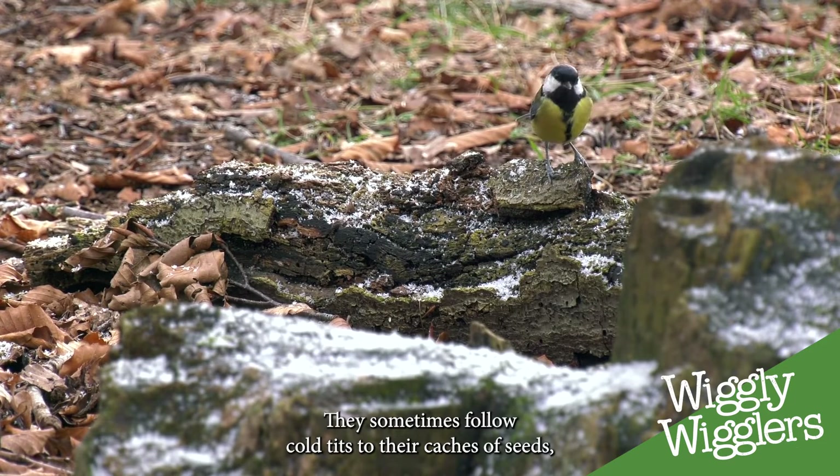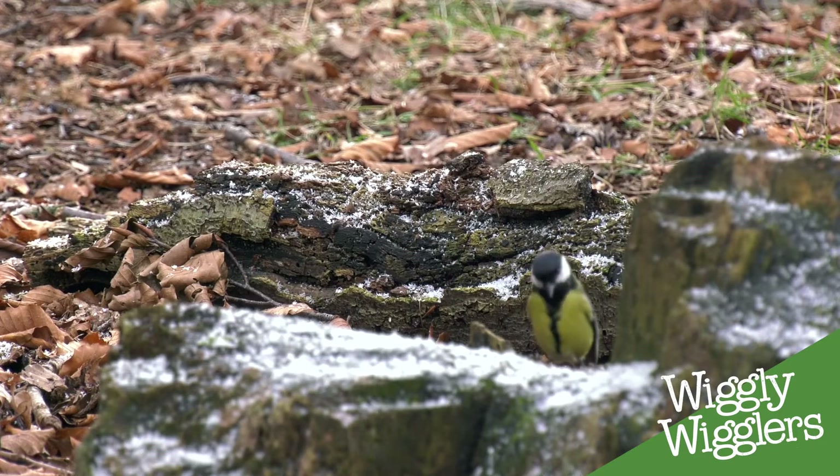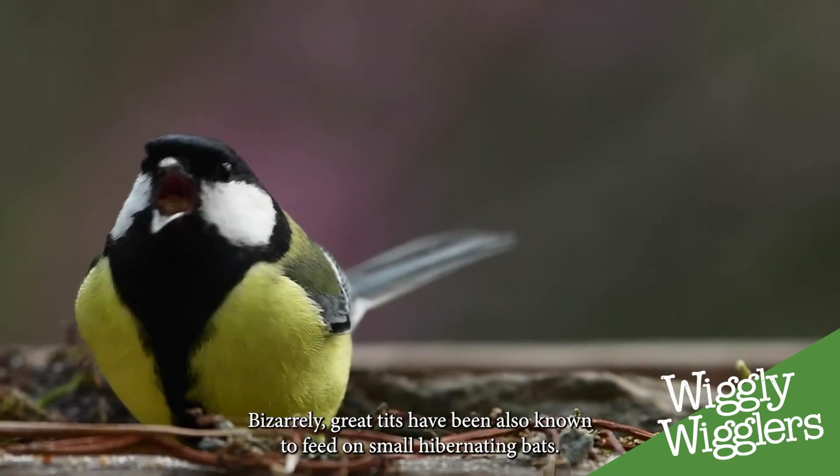They sometimes follow coal tits to their caches of seeds, which are often in hanging baskets or similar containers. Bizarrely, great tits have also been known to feed on small hibernating bats.